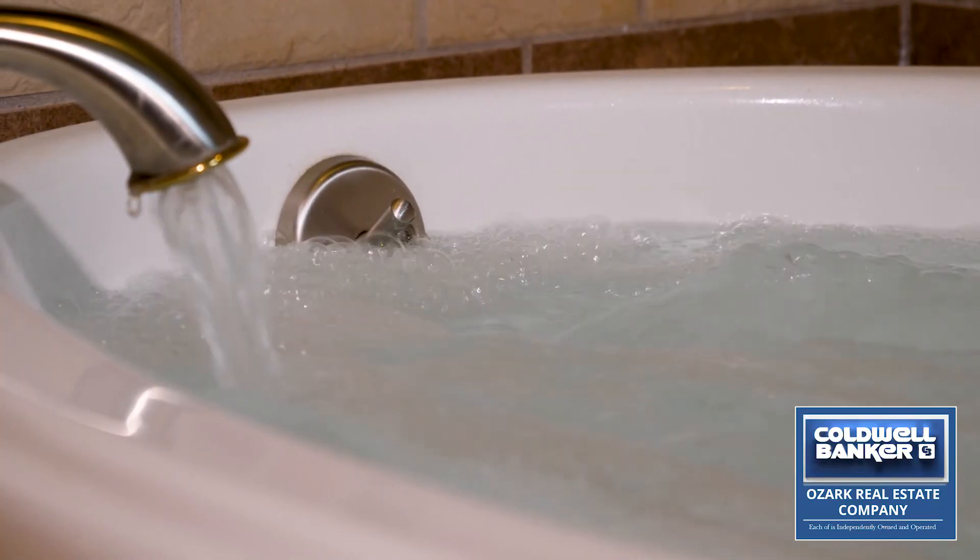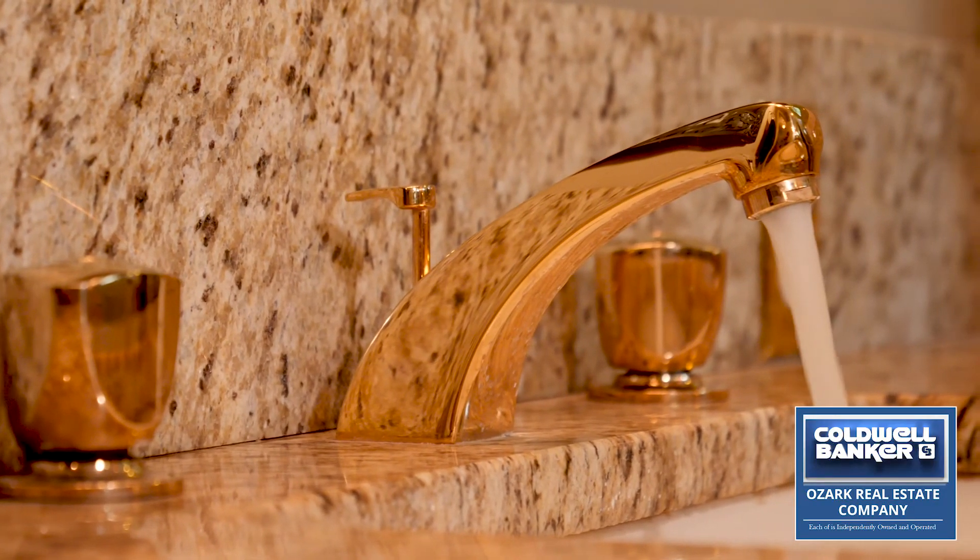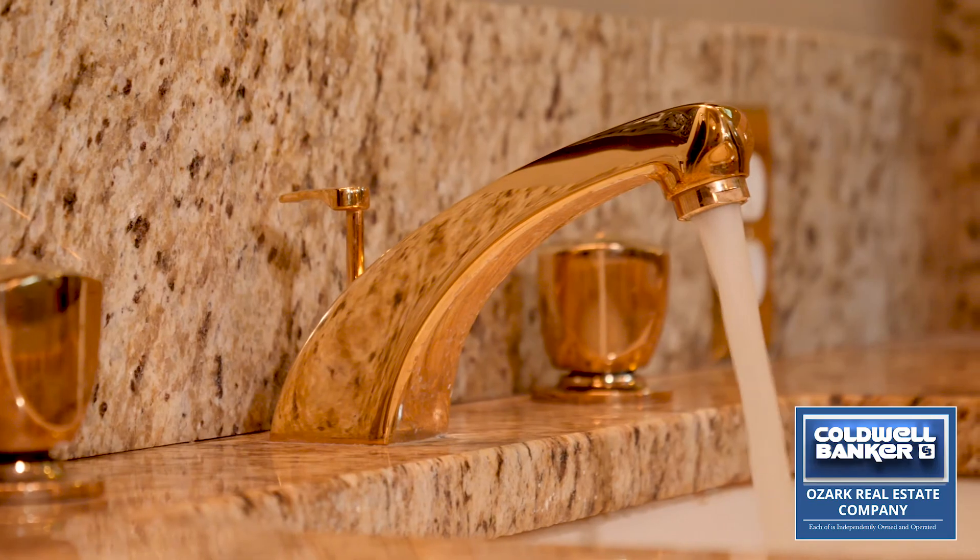The bath features a Whirlpool tub, and his and her vanities with 24 karat gold plated faucets that are imported from Germany with a lifetime guarantee.